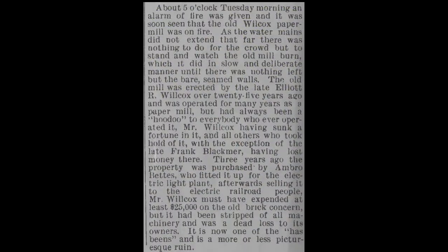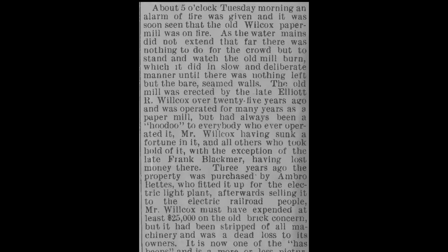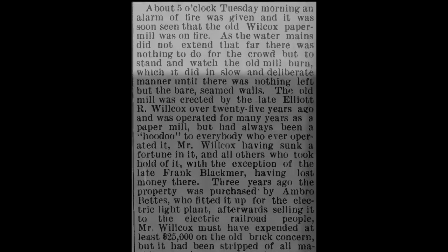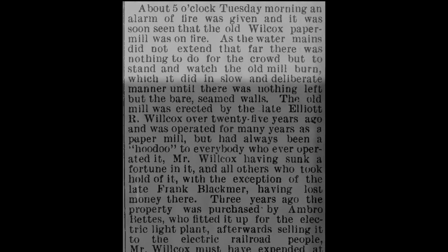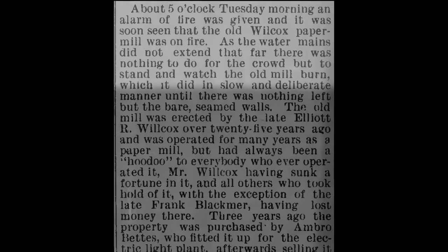Records state that the mill operated under several owners from the late 1870s until 1901, when it was destroyed by a fire. After some more digging through the archives of the Rochester Era, I found the article from Friday, June 28th, which describes the fire: About 5 o'clock Tuesday morning an alarm of fire was given, and it was soon seen that the old Wilcox paper mill was on fire. As the water mains did not extend that far, there was nothing to do for the crowd but to stand and watch the old mill burn.